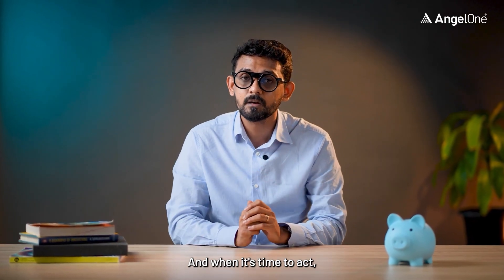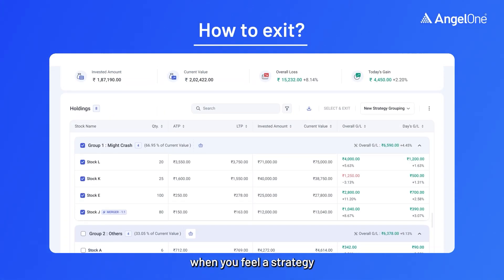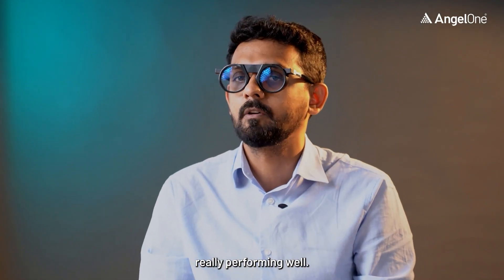And when it's time to act, do it in one go. Exit an entire basket when you feel a strategy is really not working for you, or double down on the ones which are really, really performing well.